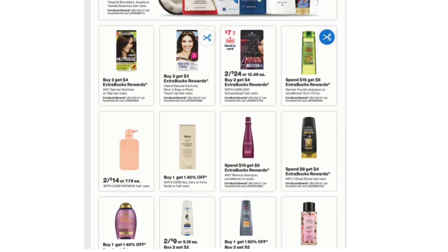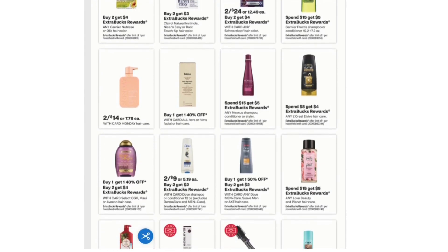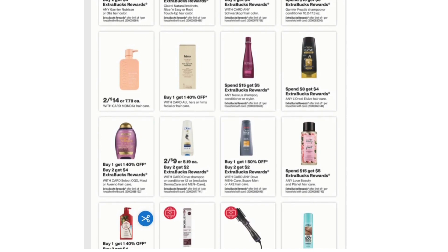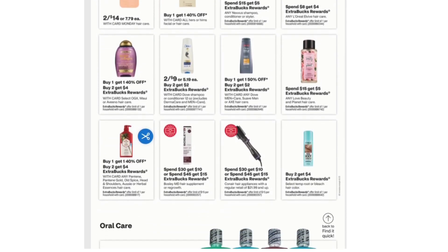Spend $15 Get $5 on Garnier Fructis Shampoo or Conditioner. Spend $15 Get $5 on any Nexus Shampoo, Conditioner, or Styler. Spend $8 Get $4 on L'Oreal Hair Care. Buy One Get One 40% off and Buy Two Get $4 Extra Bucks on select OGX, Maui, or Aveeno Hair Care. 2 for $9 and Buy Two Get $2 Extra Bucks on Dove Shampoo or Conditioner 12 ounces. Buy One Get One 50% off and Buy Two Get $2 Extra Bucks on any Dove Men Plus Care, Suave Men, or Axe Hair Care.